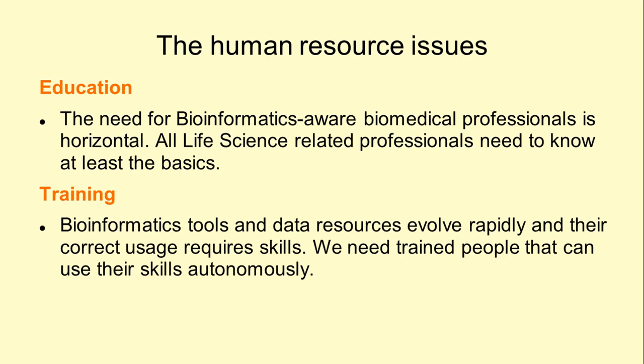Therefore, we are facing a human resources problem at two levels. On the one hand, the education system must become ready to equip every single student of life sciences with basic bioinformatics awareness. On the other hand, those who actually need to handle the datasets need to be provided with practical skills, and be comfortable about using those skills autonomously. That role is best fulfilled by training.